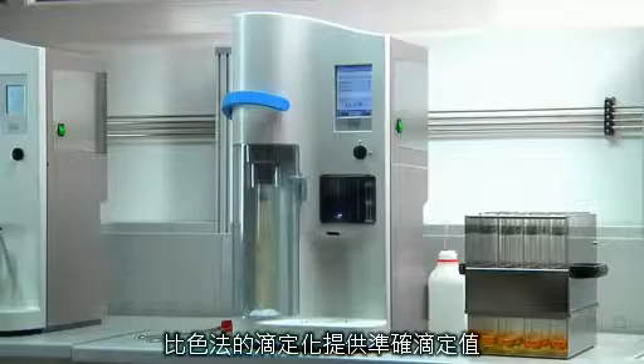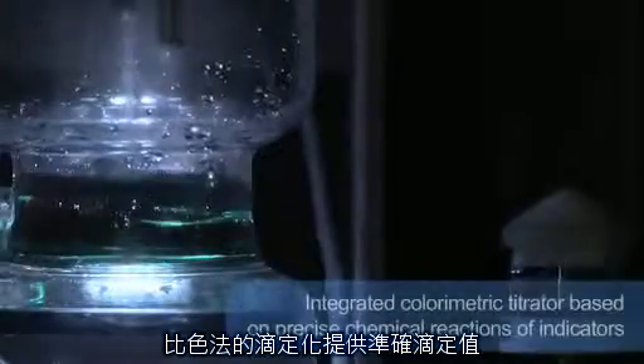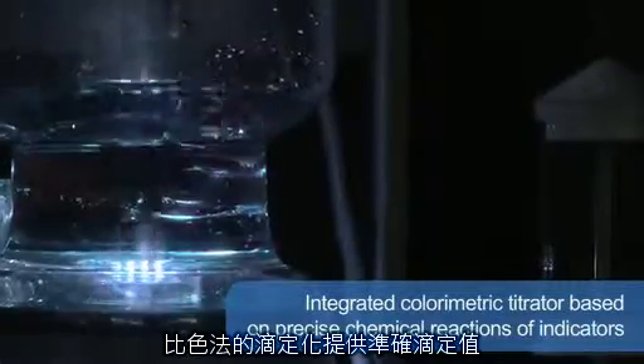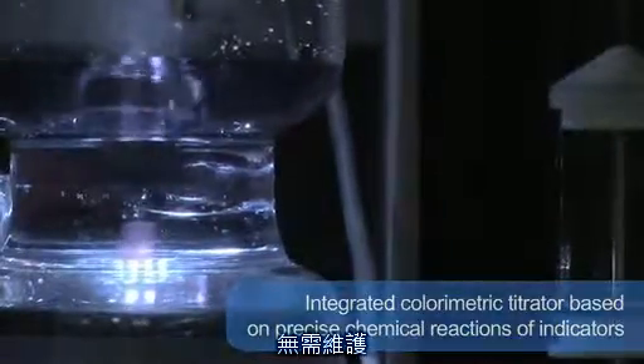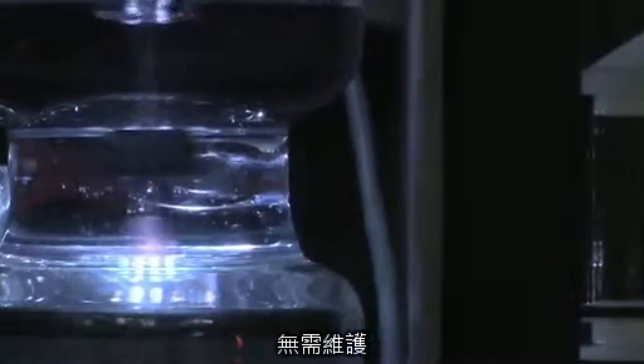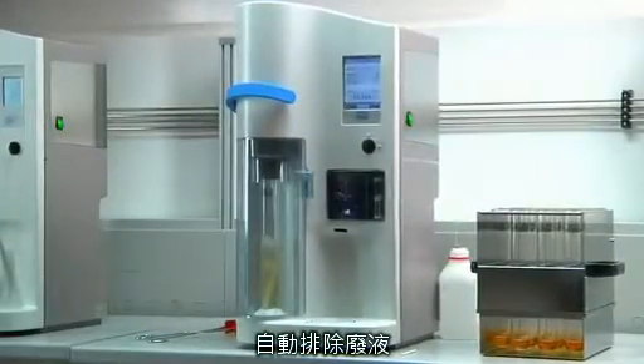The integrated colorimetric titrator provides reliable results as it is based on precise chemical reactions of indicators. The titration system is completely maintenance free, as there is no need for time-consuming activities and additional costs for calibration. The automatic cleaning of the titration vessel eliminates any manual activity.